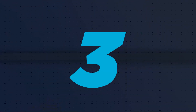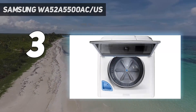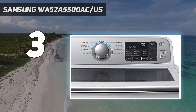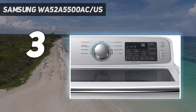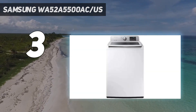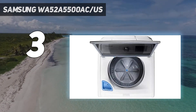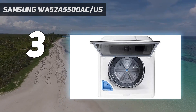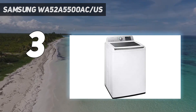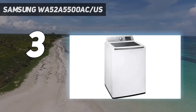At number 3: the Samsung WA52A5500AC-US. It seems there's very little to complain about with this model. This top-load washer offers an abundance of features, including 12 wash cycles, 5 temperature options, 5 spin speeds, and 5 rinse settings. If that's not enough, you can even download additional cycles using the SmartThings app. Using the app, you can also monitor this washer remotely, so you can start and stop it from afar.